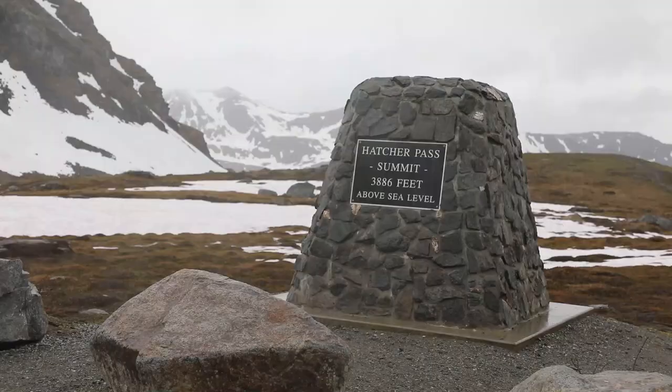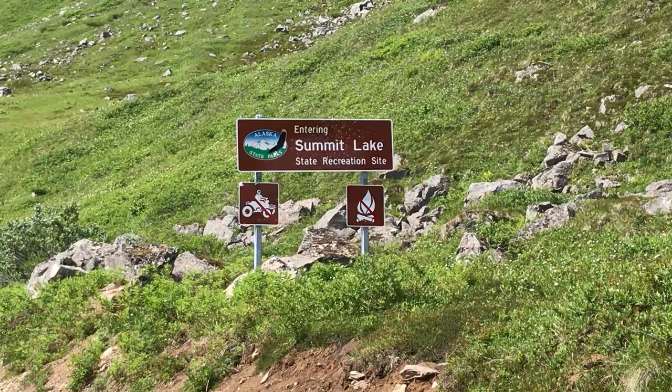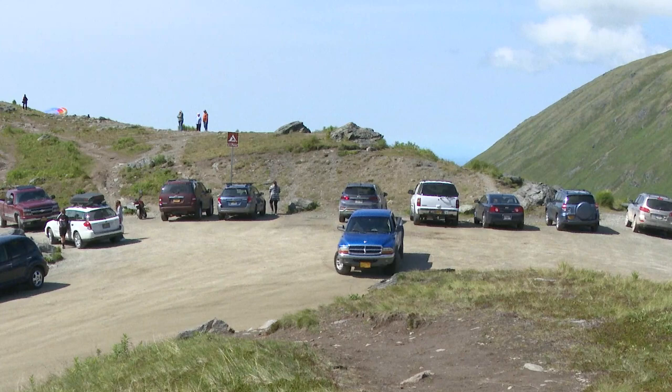So we're at Summit Lake State Recreation Site. It is a beautiful spot. You're going to get to almost 4,000 feet elevation and then pop right down to where Summit Lake is. It's a beautiful little cirque lake.